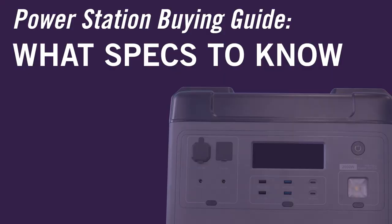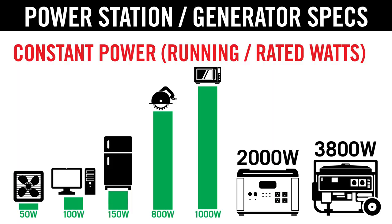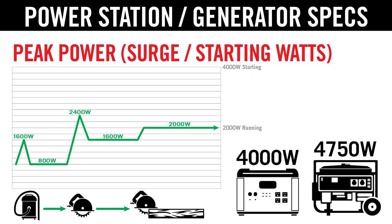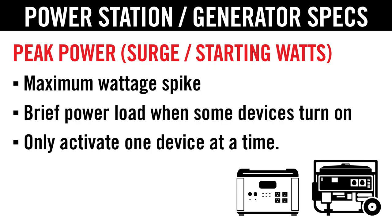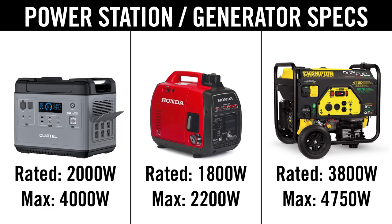What are the important specs to know for a power station or generator? You need to know how much power it can output — that's the constant wattage output for a continuous load, also referred to as running or rated watts. Some devices create a short power spike when started. That's what the peak or surge power — also known as starting watts — is for. This tells how much your system can briefly handle. Compared to a large generator, these power stations don't have that level of output, but compared to a smaller inverter generator, the P2001 can run just as many devices.